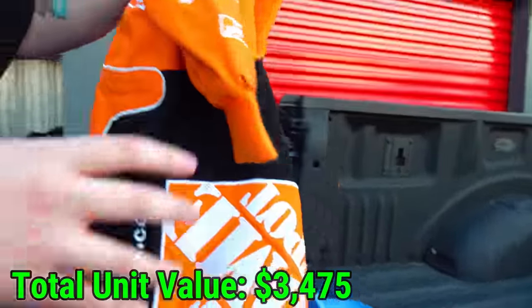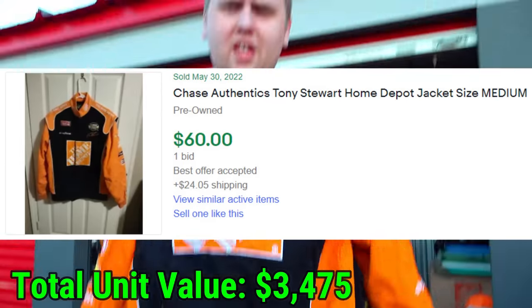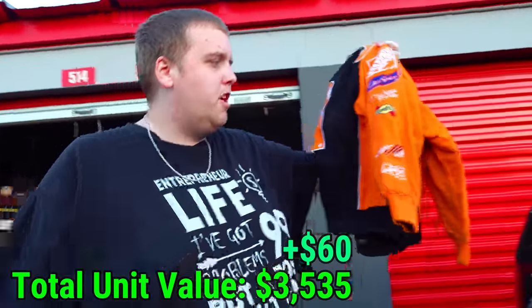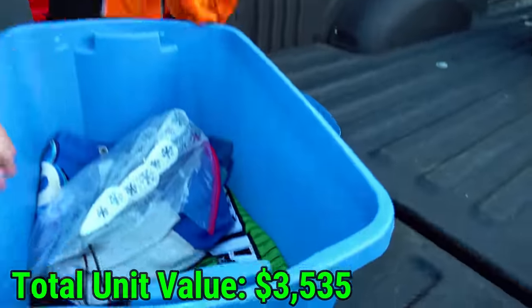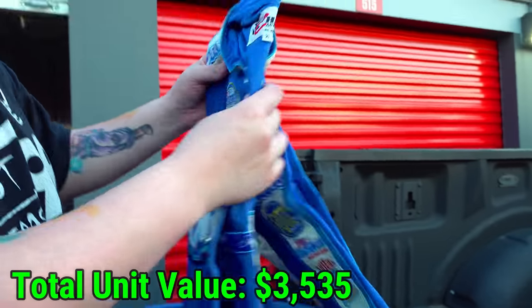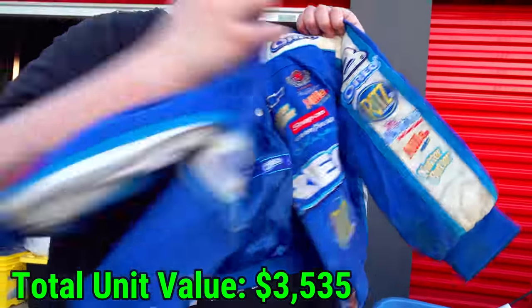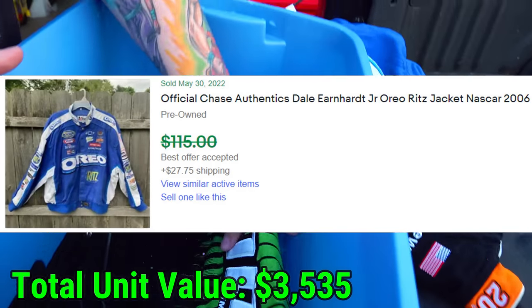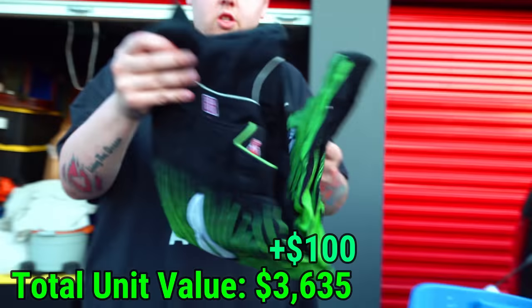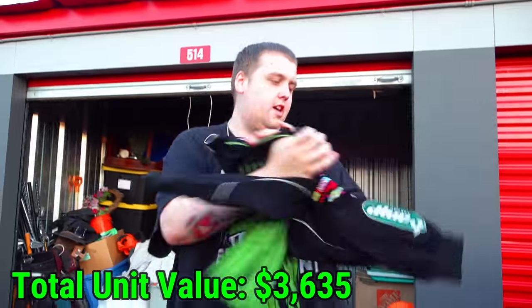All right, a NASCAR flag. This is Tony Stewart's jacket — a little kid jacket. I wonder if these go for money. I don't know anything about NASCAR, but like in football the letterman jackets are expensive with leather sleeves. Is this another one? It's another NASCAR jacket — Dale Earnhardt Junior. And then this one — I'm gonna go out on a limb and say yes. So three NASCAR jackets total.